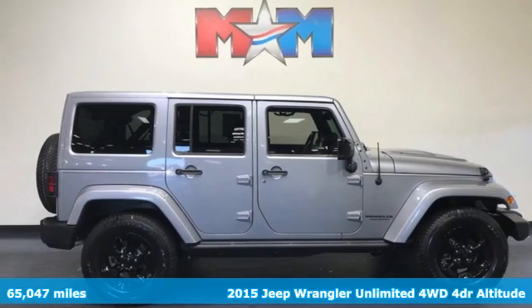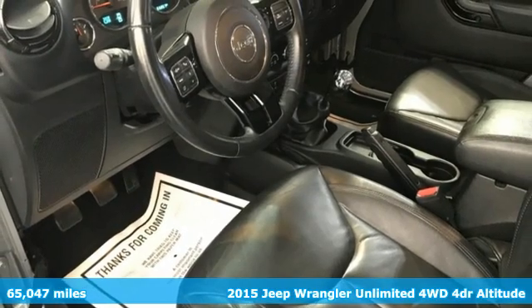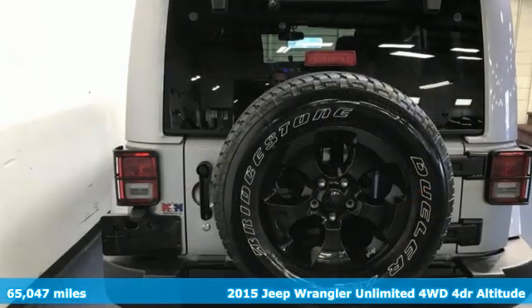Here's a 2015 Jeep Wrangler Unlimited. With four doors and legendary off-road capability, the world opens up to endless possibilities.